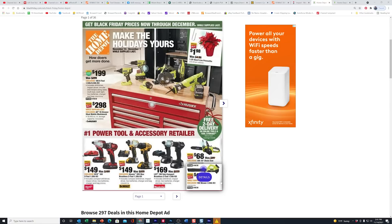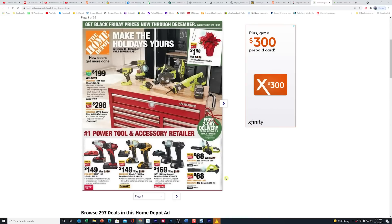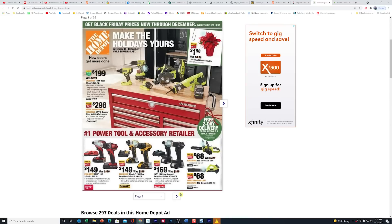Here you've got the 18-volt blower. I can't imagine this thing has much strength at all, but for 68 bucks you can't go wrong. I'd probably use this on my table saw or miter saw to blow off the dust.